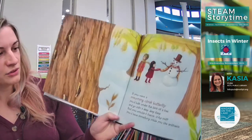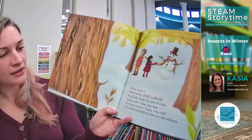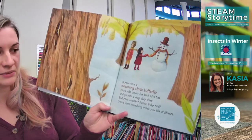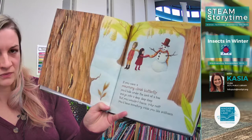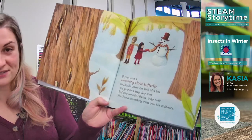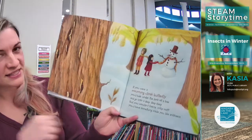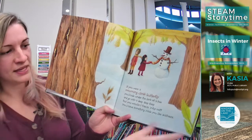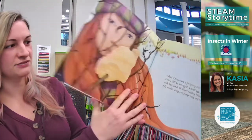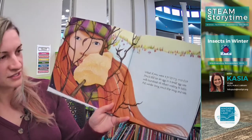If you were a mourning cloak butterfly, you'd hide under the bark of a tree and go into a deep, deep sleep. But you wouldn't freeze — why not? You'd have something inside you like antifreeze. These butterflies have something in their body, kind of like blood, that keeps them from freezing — just like the antifreeze in your car that stops all the parts from freezing.